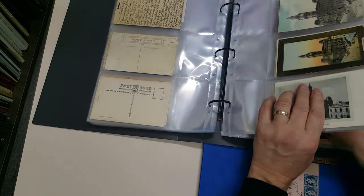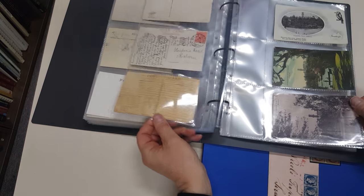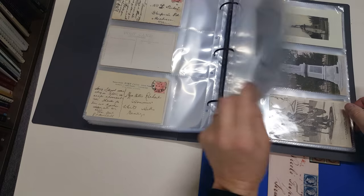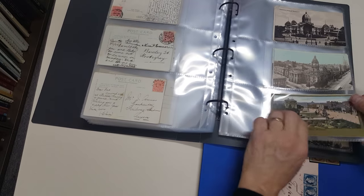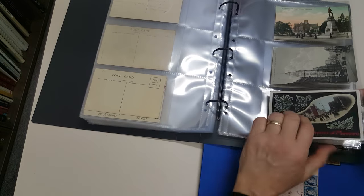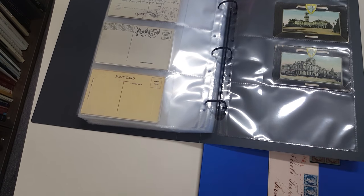I'm going to skip over the middle section, going a few pages at a time here, but you get the idea. It's a good range of subjects and condition generally is good to very fine. All in all, quite an attractive collection.